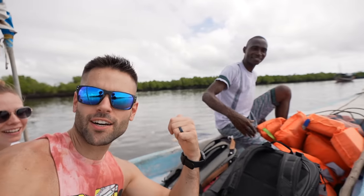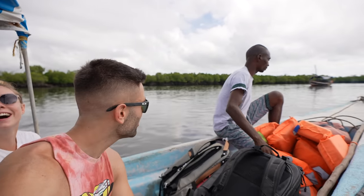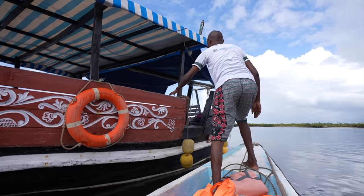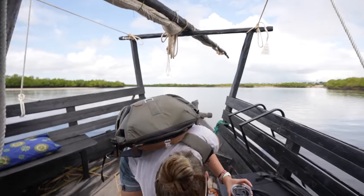Now we are taking a little boat to the Dhow. This is our guide Antonio, who speaks English, Swahili, German, Italian, and Polish. Very impressive! Welcome to the Dhow — that is by far the biggest Dhow we have ever been on. And it's covered, which is a good thing because it might rain today. Fingers crossed it won't.